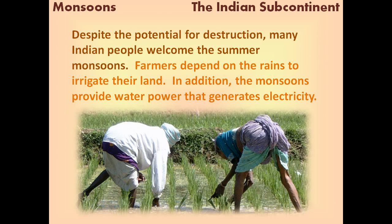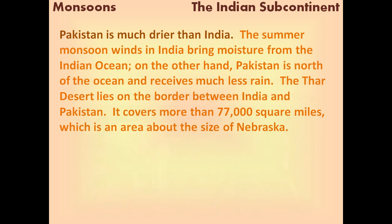Despite the potential for destruction, many Indian people welcome the summer monsoons. Farmers depend on the rains to irrigate their land. In addition, the monsoons provide water power that generates electricity.